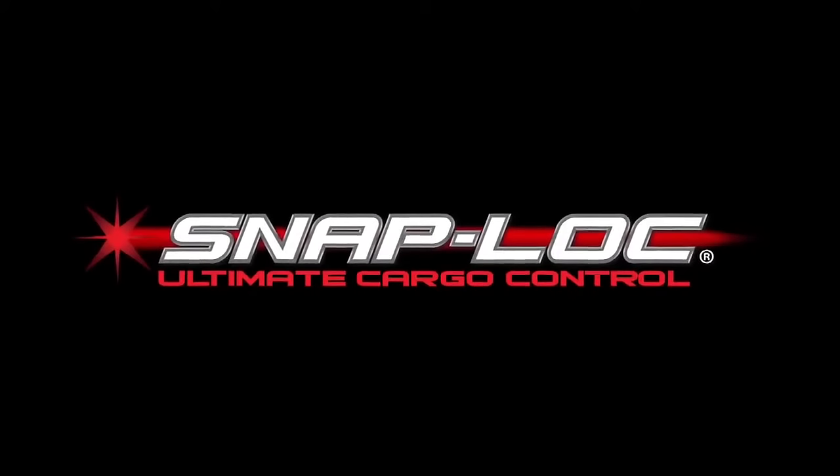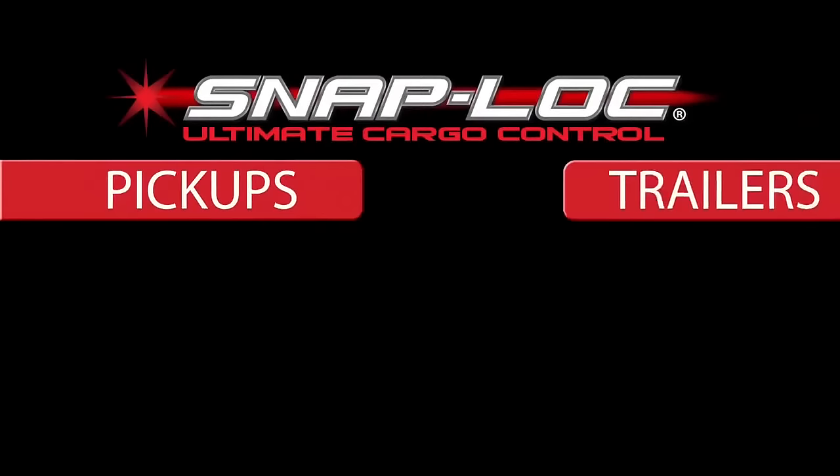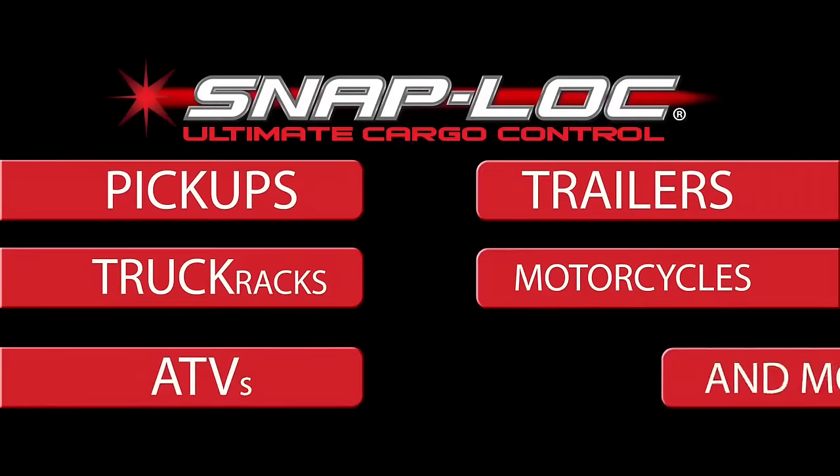Introducing SnapLock, the world's only total cargo control system for pickups, trailers, truck racks, motorcycles, ATVs, and more.